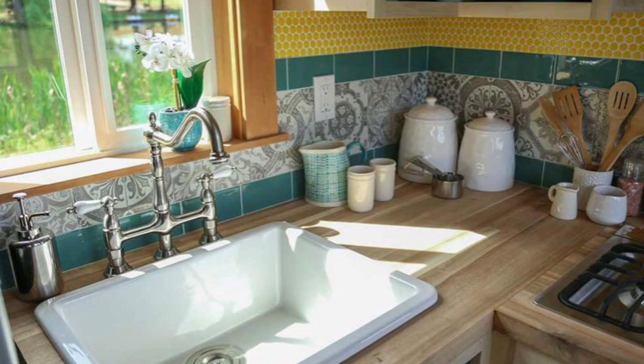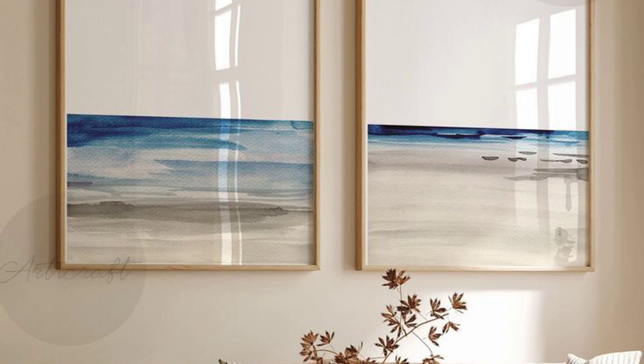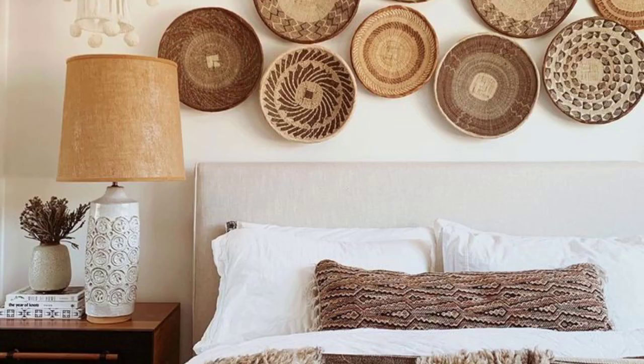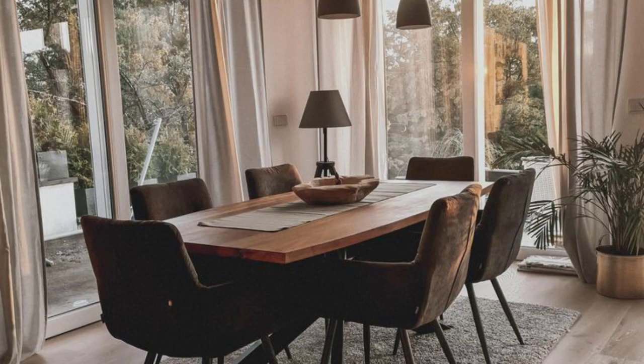Beach Bohemian Home Decor is a design trend that combines the relaxed, free-spirited Bohemian vibe with the breezy, casual feel of a beach house. This décor style embraces natural elements, bright colors, and a mix of patterns and textures, creating a laid-back and inviting atmosphere.